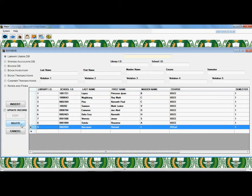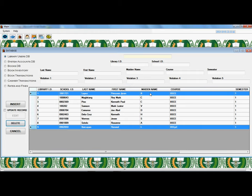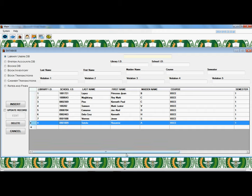Deleting a User: Click the Delete button. A form will show asking you to input the library ID of the user you want to delete. Type the user's library ID then click OK. Data has been deleted successfully.